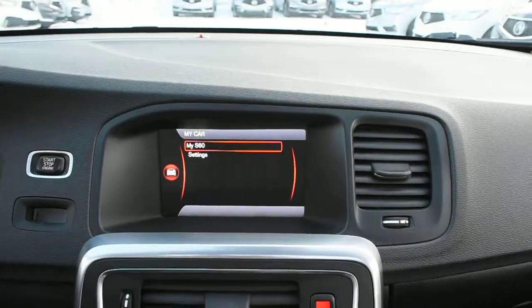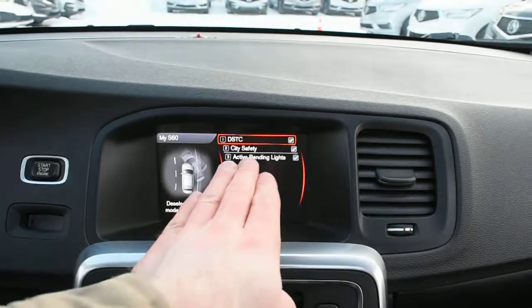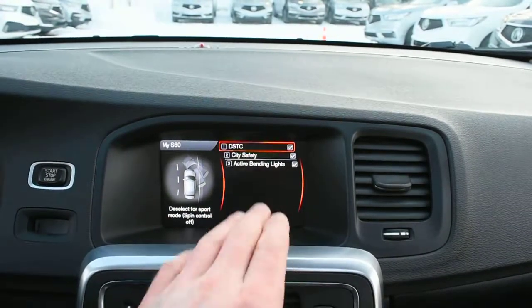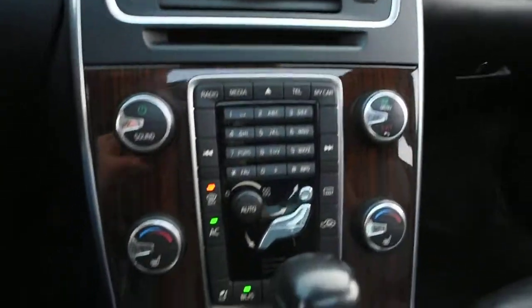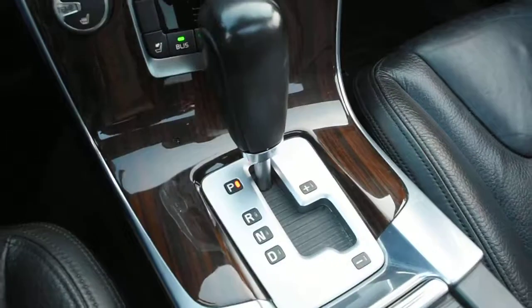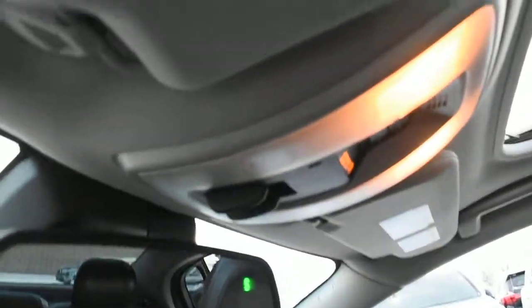Going into the car settings, you do have a couple of nice features including your City Safety system as well as your active bending lights. Down below you once again have your blind spot monitoring system. Up top you do have an auto-dimming rear view mirror with your compass as well as your HomeLink system for your garage door opener.